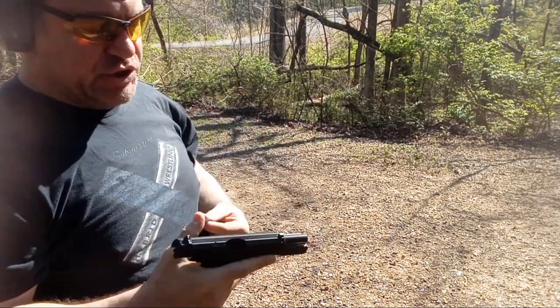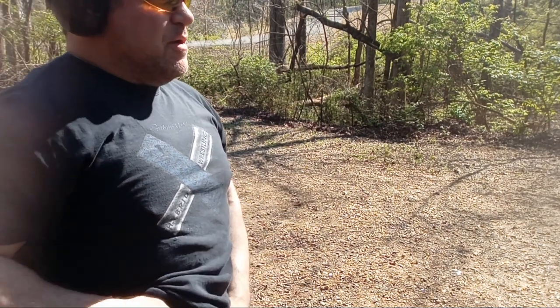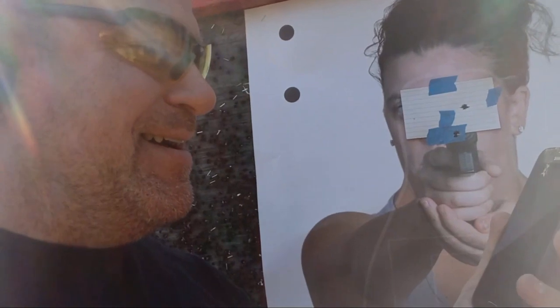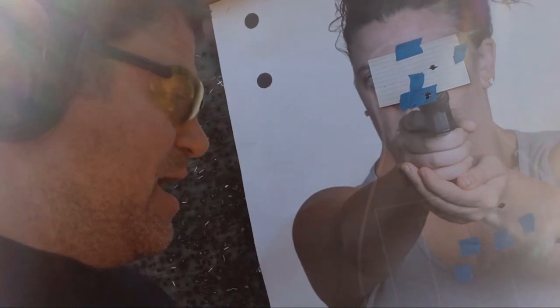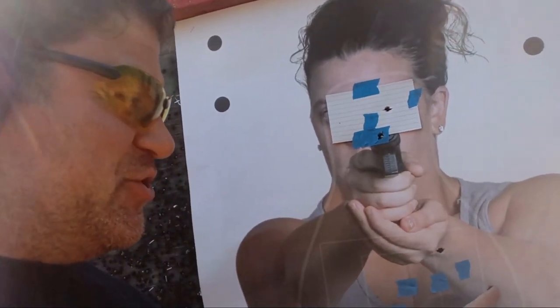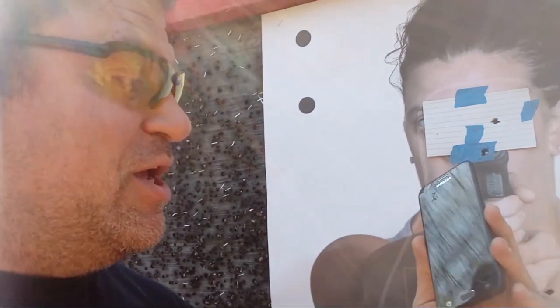I think that last shot might have been a miss. Let's check the times — 3.96. One, two, three A-zone hits but one just outside. Getting faster. Two headshots are good in 3.96. So that last CZ run was 3.96 plus 0.25 for the one outside the A-zone = 4.21, which is still under 4.95 for a dark pin pass. So that was a dark pin pass with the CZ.